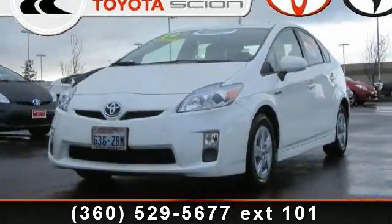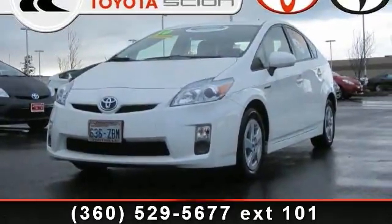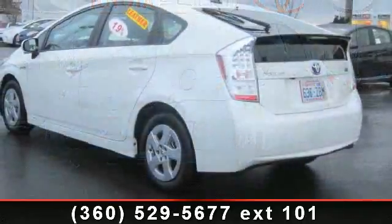Arrive in style with this 2010 Toyota Prius V. This may be the set of wheels you've been looking for.